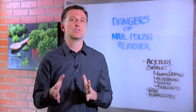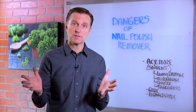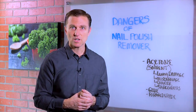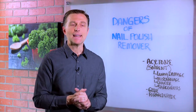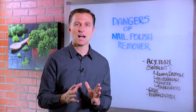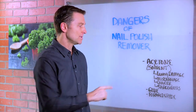Hey guys, in this video I want to talk about the dangers of nail polish remover. A lot of people get their nails done. Recently, I was at a nail salon with my wife. I was watching her getting her nails done, and I literally had to leave the building because it was so toxic. Basically, it was the nail polish remover that was toxic.